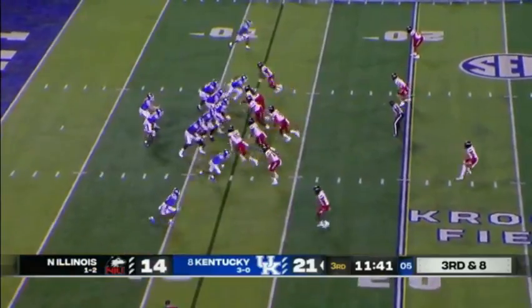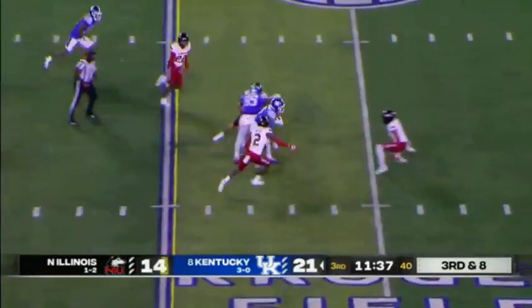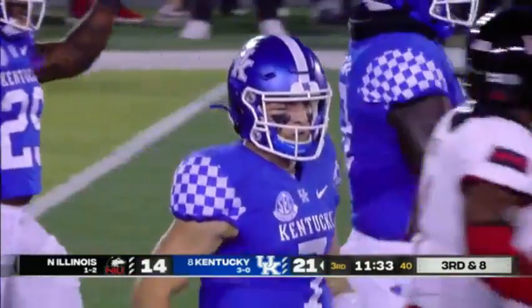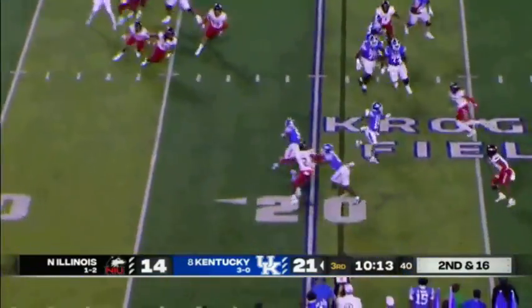Tavia Robinson, north of 100 yards for the second time in four games as a Wildcat. Loves the game, needs to clean up some footwork, but he's a big-time prospect.